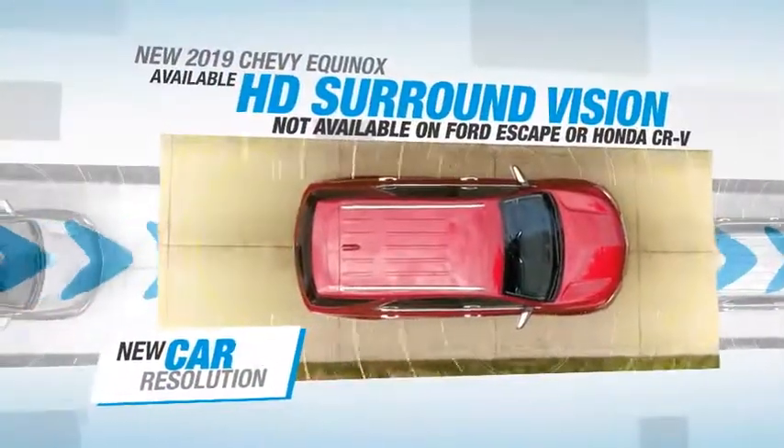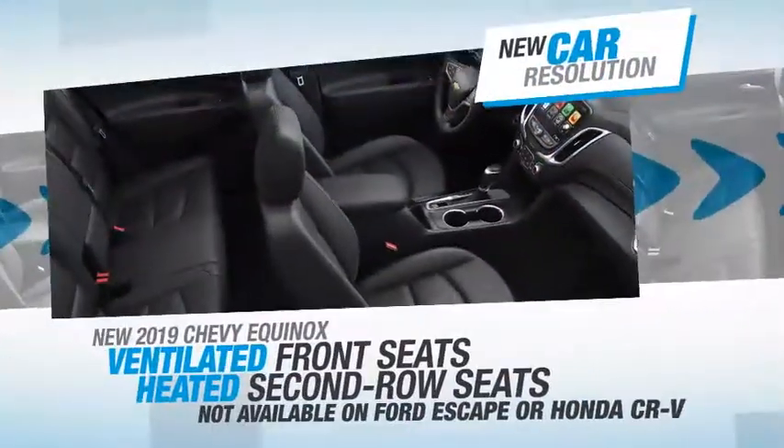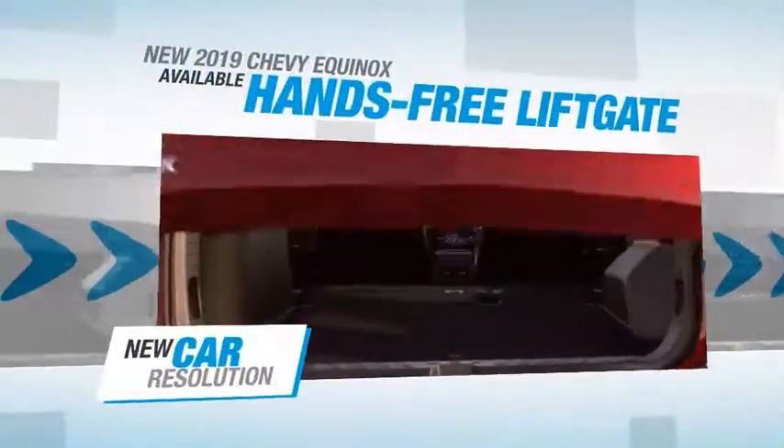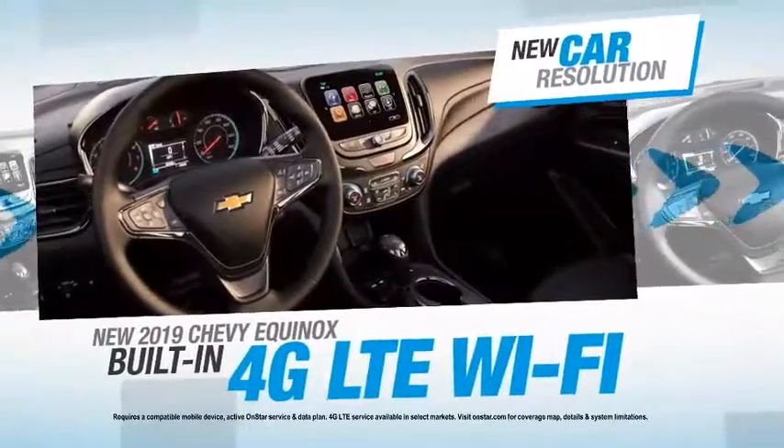The new Equinox is safer than ever with available high-def surround vision, and offers the comfort of ventilated front seats and heated second row seats. Plus the convenience of the hands-free liftgate and built-in 4G LTE Wi-Fi.